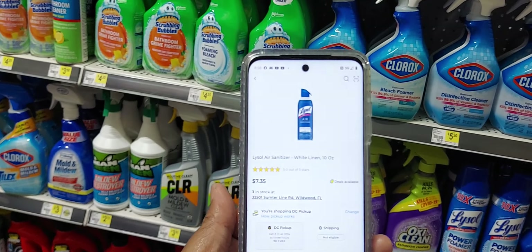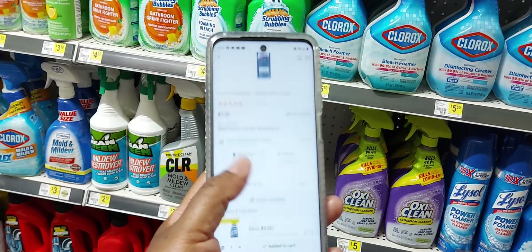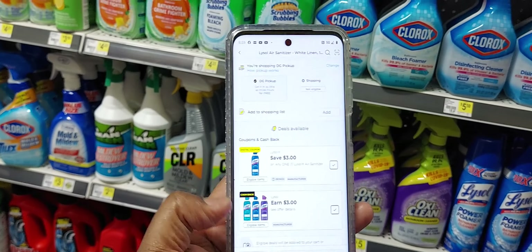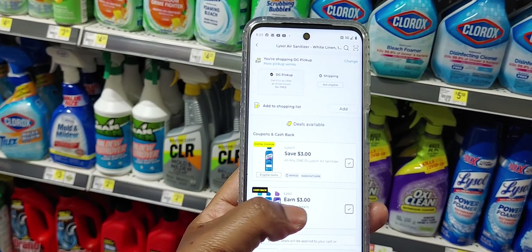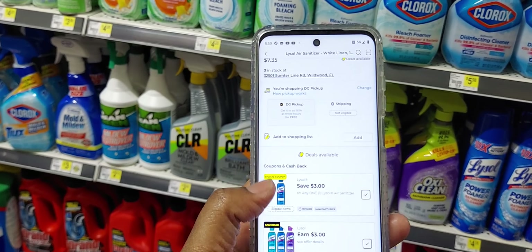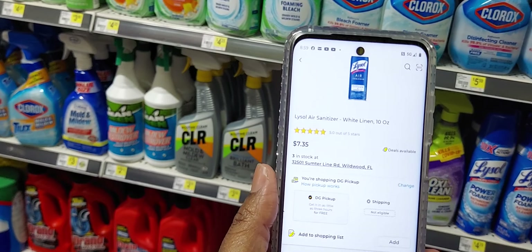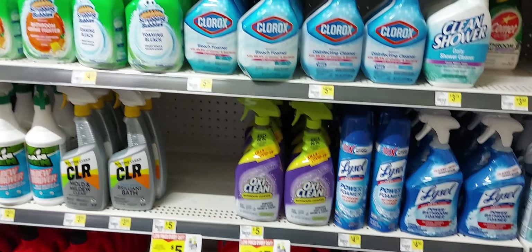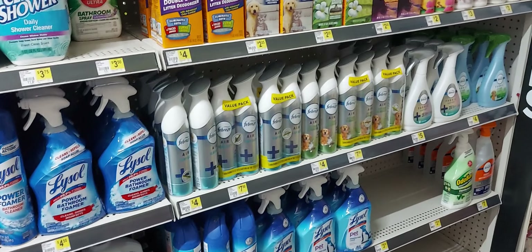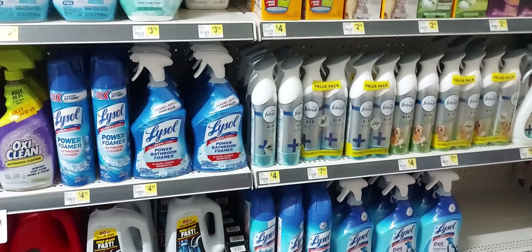My next item is the Lysol Air at $7.35. In the app we have a digital coupon for $3 off one, plus we have a rebate for $3 back when you buy one. Using both the digital coupon and the rebate, this product will be $1.35 plus tax. This location didn't have it, but the product has been hard to find — I've been searching for it at Dollar General for a couple of weeks.